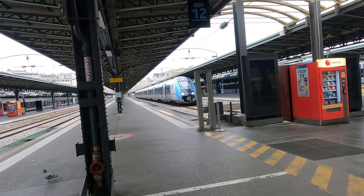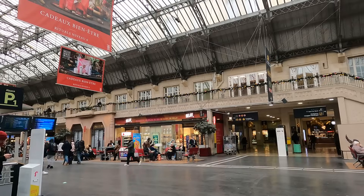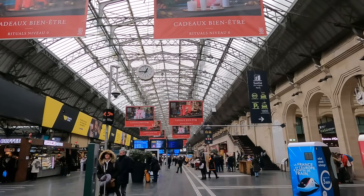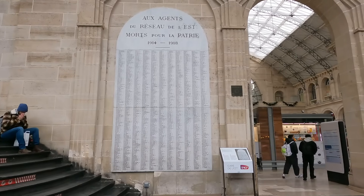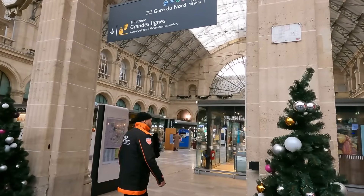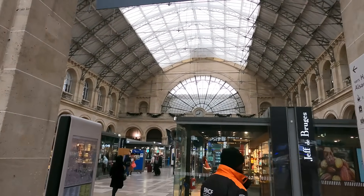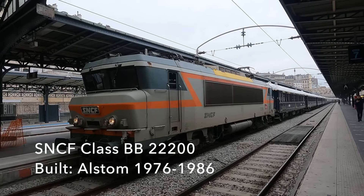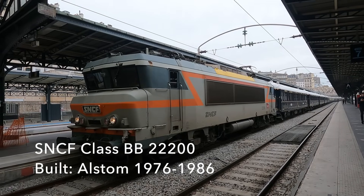Gare de l'Est was also where conscripted Parisians would head out for the front in the First World War. This sobering tablet bears the names of the 1,196 railway workers that perished in the conflict. The eastern hall somewhat mirrors the one to the west, and now I'm over this end of the station I spy a nice old locomotive at the front of what looks like an interesting rake of coaches.